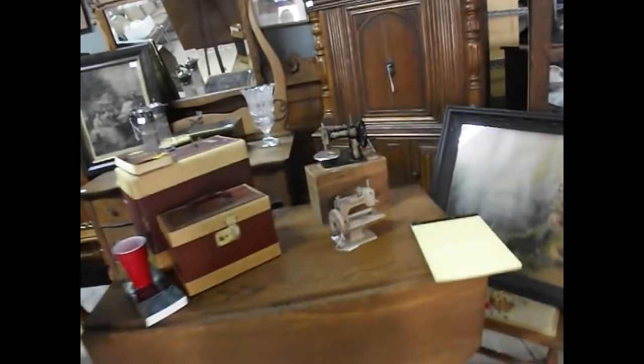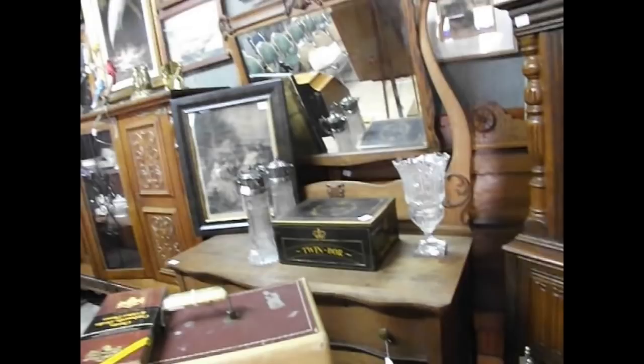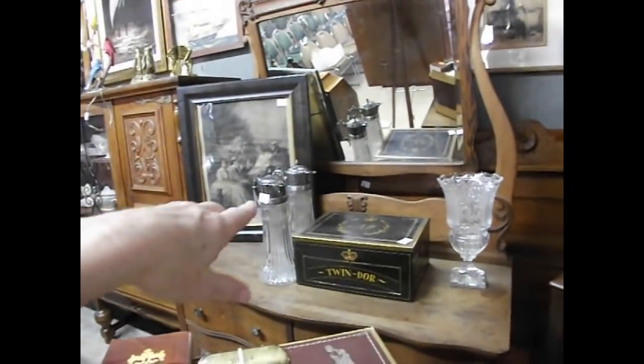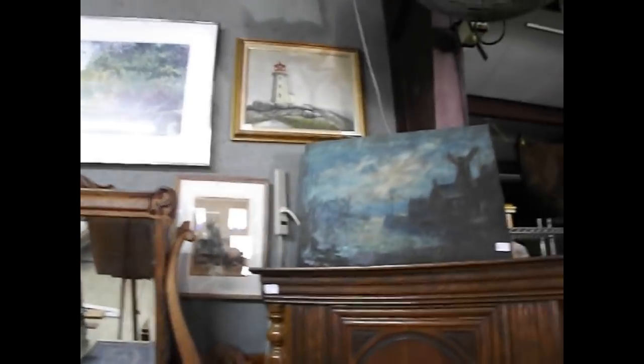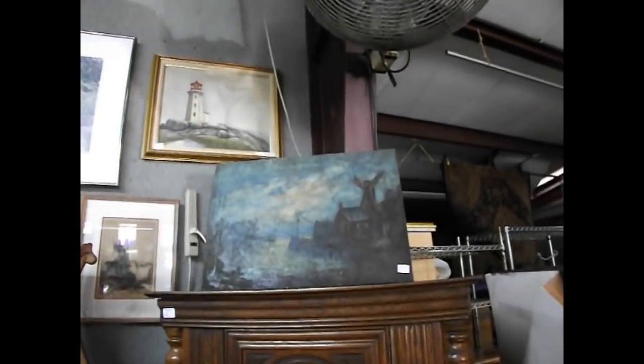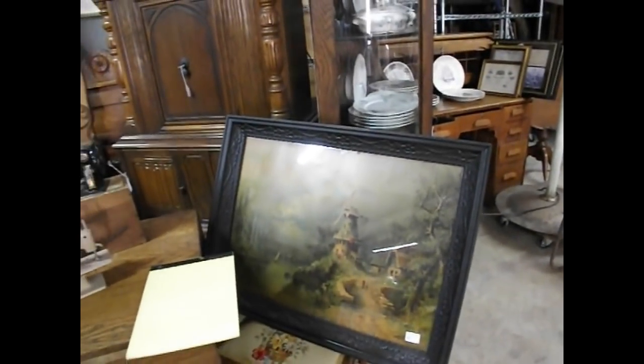Got some great sewing machines, got a featherweight — look how cute this little tiny one is. Just wonderful. The tobacco box. I love this piece of art here — this is my little Dutch section. That is an oil, that is an etching, and this is a wonderful print in a great frame.